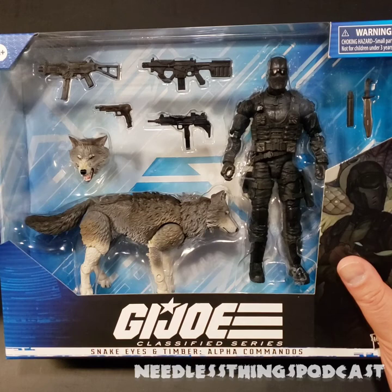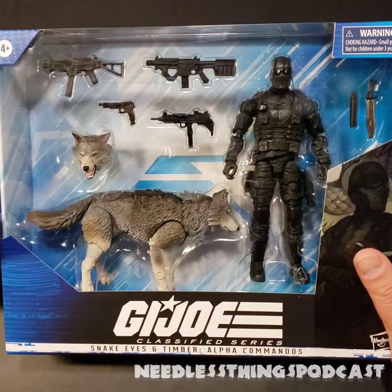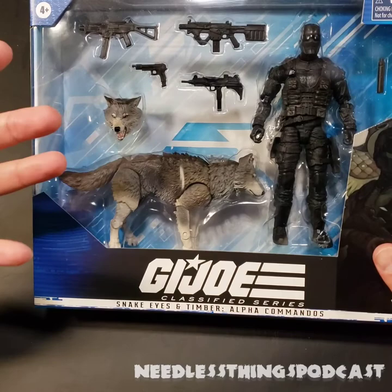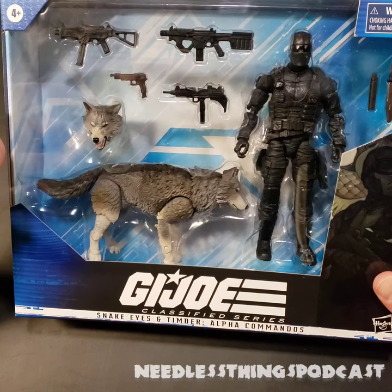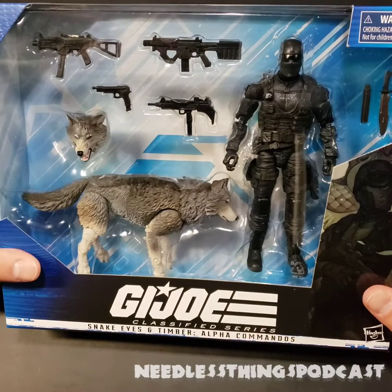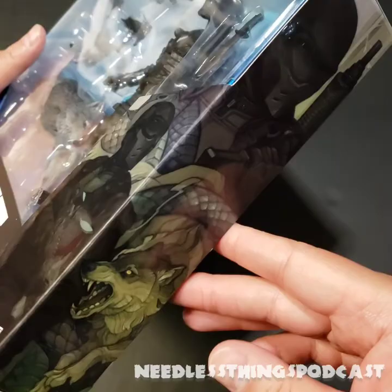It feels like the Classified Series, while I have enjoyed it all along, is sort of rounding a corner, and this is one of the landmarks of that progression. So I had to get this thing open and do a review ASAP. What we're looking at is Snake Eyes and Timber — Alpha Commandos. I love the fact that it's Alpha Commandos, like Timber is also a commando. This is our first real commando version of Snake Eyes in the Classified Series. They've leaned more towards the ninja in everything else, and this is a nod to the Sunbow cartoon where Snake Eyes befriends Timber out in the wilderness. Packaging looks great — it's what you expect from Classified.